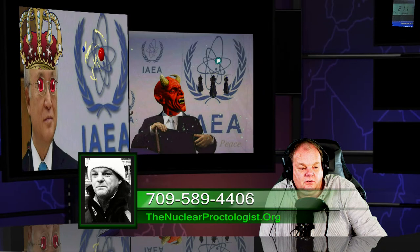It's the 17th of October 2021. Welcome to the propaganda machine that is nuclear. I hope everybody's doing good, if that's even possible. I'm Dana, and I hang my shingle at nuclearproctologist.org. You can call in at 709-589-4406.